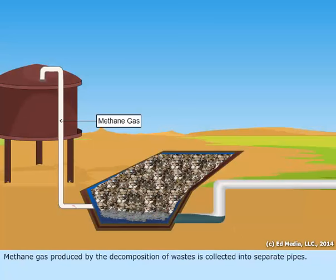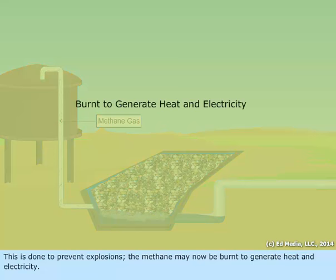Methane gas produced by the decomposition of wastes is collected into separate pipes. This is done to prevent explosions. The methane may now be burnt to generate heat and electricity.